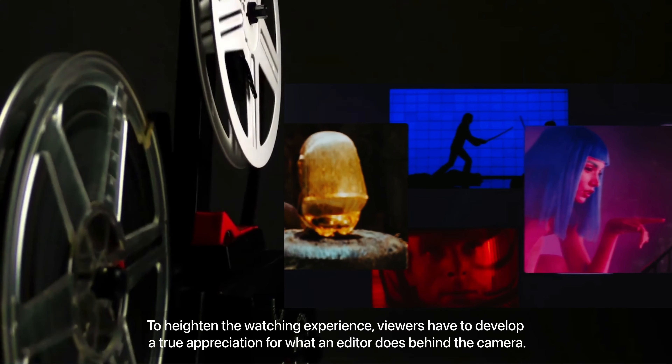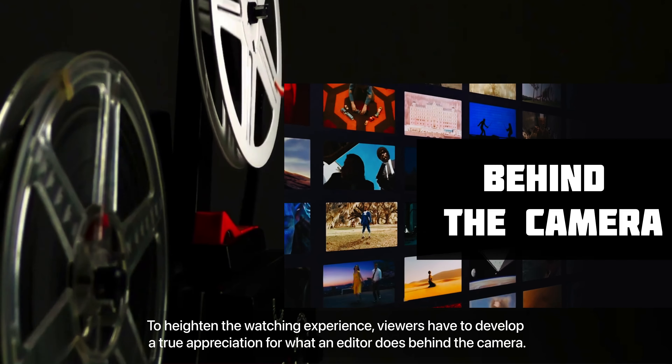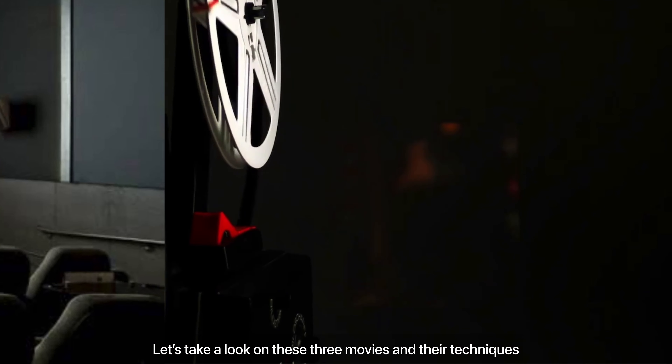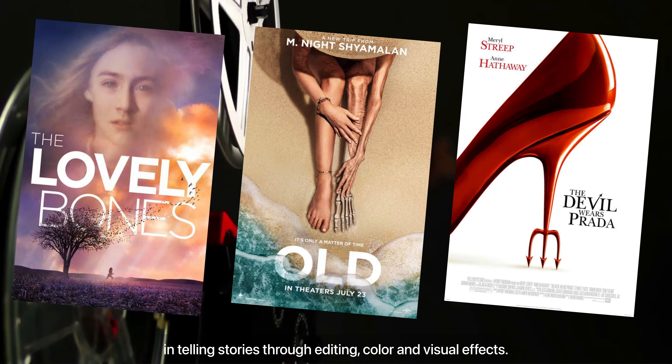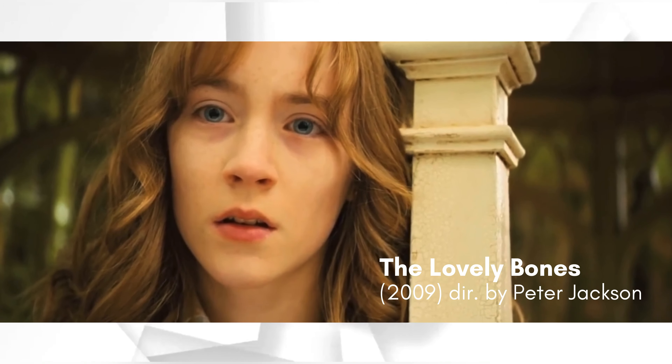To heighten the watching experience, viewers have to develop a true appreciation for what an editor does behind the camera. Let's take a look at these three movies and their techniques in telling stories through editing, color, and visual effects. Starting with The Lovely Bones.